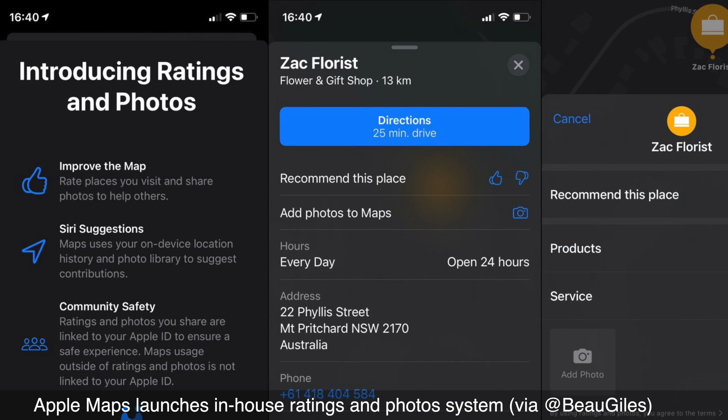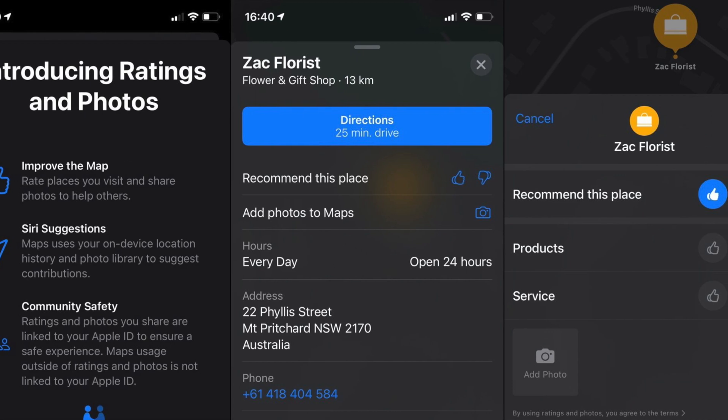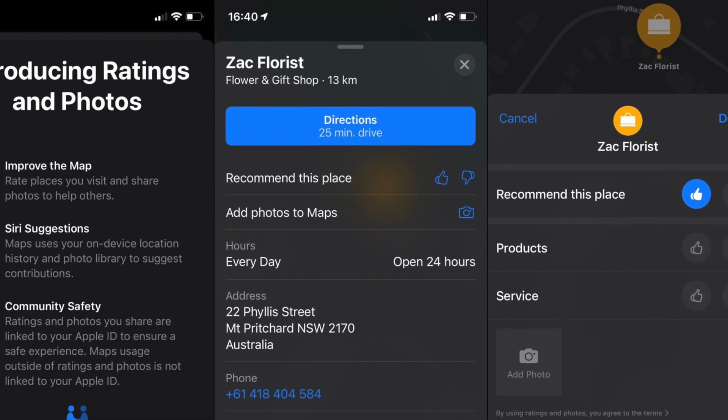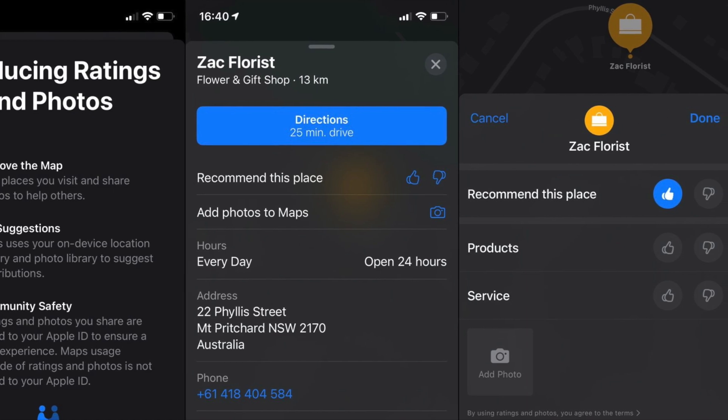Here's what's really interesting about the Maps app: Apple is introducing in-house ratings and photos for points of interest. It looks like Apple is looking to replace the Yelp integration that's already present in the Maps app with their own solution.